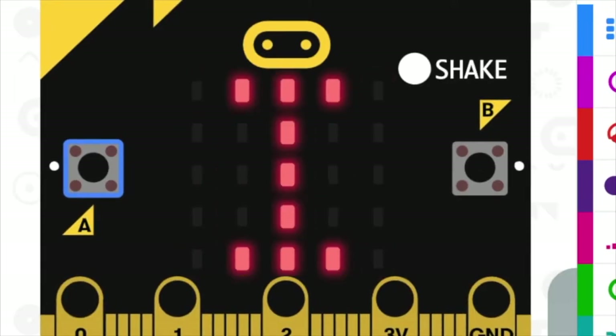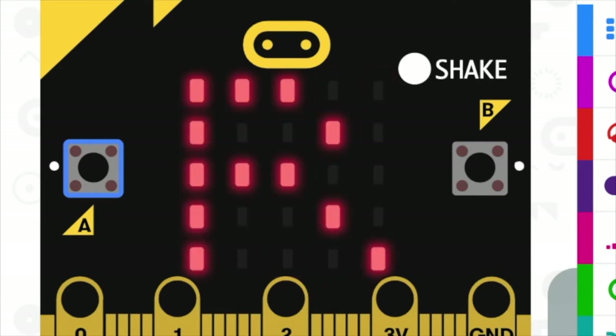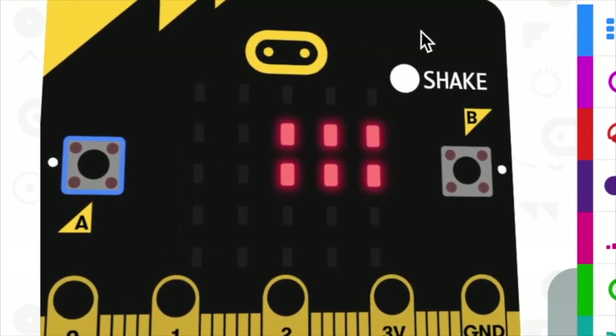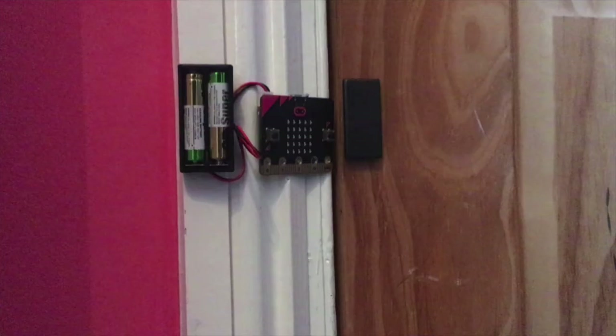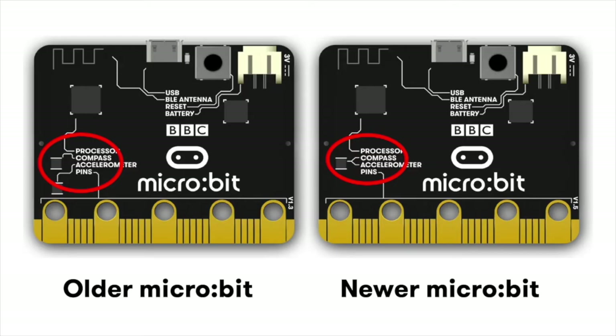The first time you run a program on your micro:bit that uses the compass, you'll see a message scroll across the screen saying 'tilt to fill screen'. This is to calibrate the magnetometer on your micro:bit to make sure it's working properly. Tilt your micro:bit around until every LED lights up, and when you've done them all you'll get a smiley face and your program will run. Affix the micro:bit and battery pack to the door frame using something like Blu Tac, and put the magnet on the door itself very close to it. Make sure the magnet is close to the compass chip on the back of your micro:bit.